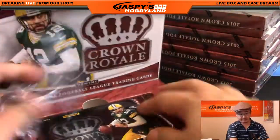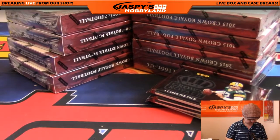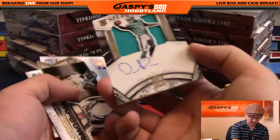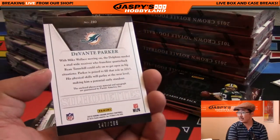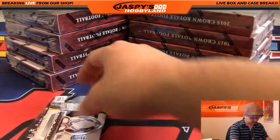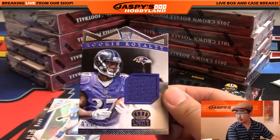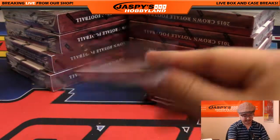Good luck everybody — this is pick your team number five, Crown Royale Football. We've got Devonta Freeman. Nice Silhouettes auto — Devonte Parker, jersey and autograph right on the card, 147 out of 299 for the Miami Dolphins — that's Daniel Pelletier with the Dolphins. Pro Bowl die-cut Antonio Brown. Rookie Royalty Buck Allen relic, 424 out of 499 for the Ravens — that goes to Adam K.